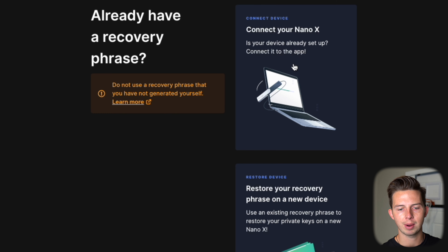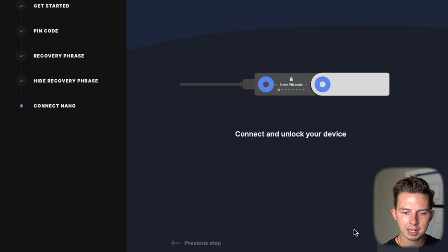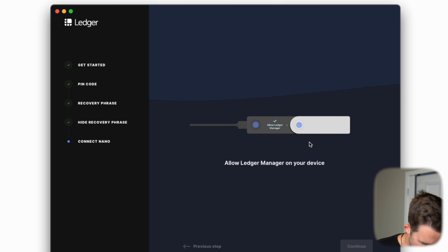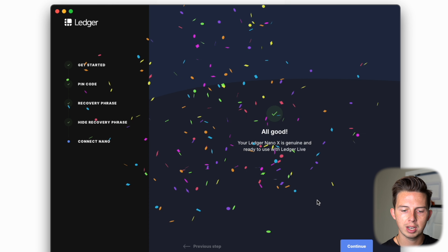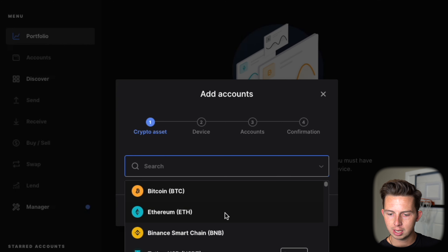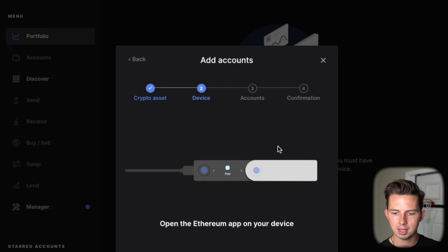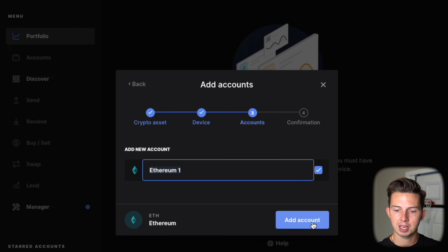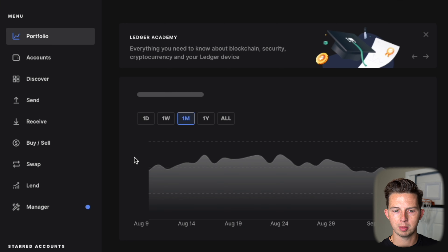Hit Connect Your Nano X, then Check the Nano, connect, and unlock your device by plugging the Ledger into the USB cord and into your computer. Once unlocked, allow the Ledger manager on your device by pressing both buttons. You'll get confirmation that your Ledger is genuine and ready to use. Then click Add Account, choose your crypto asset — Ethereum — and continue. Open the Ethereum app on your device by double-pressing both buttons. It will synchronize, and then you hit Add Account. Now your account is set up.